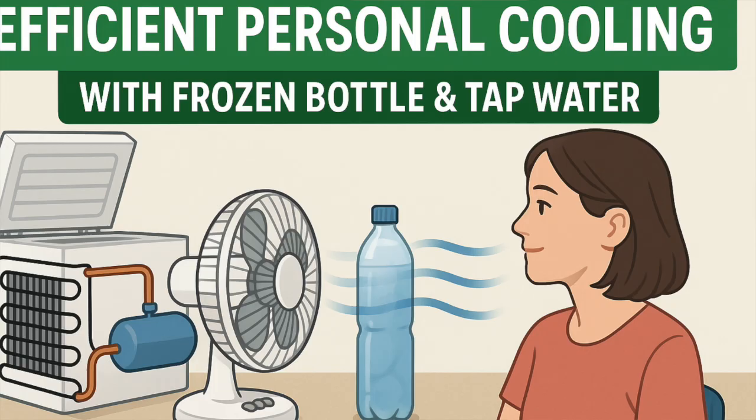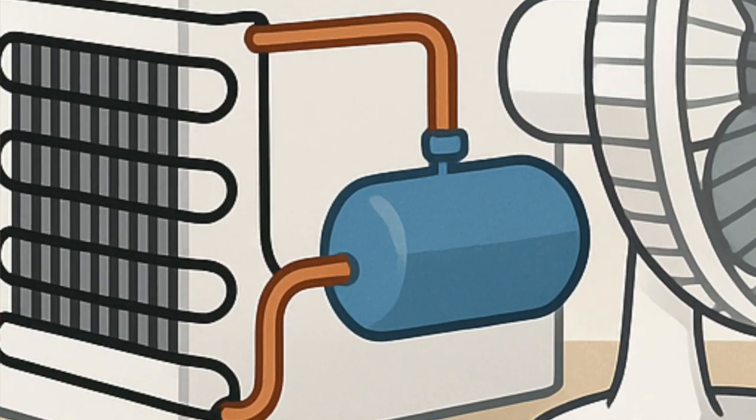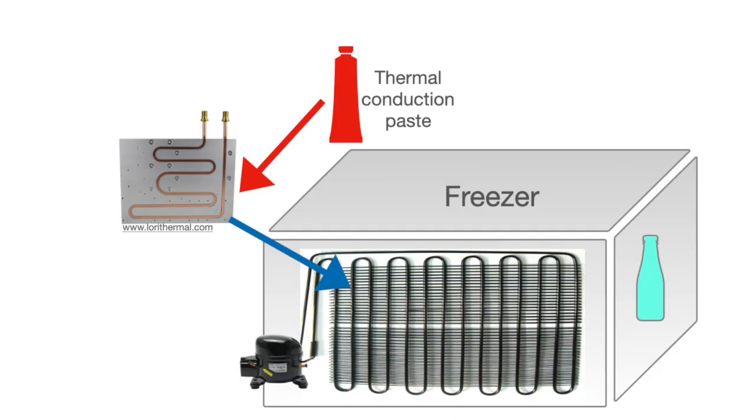Did you know that your freezer actually throws away heat all day? If you could recover that heat, you could preheat your domestic hot water. Even if I haven't built it yet, the concept is simple and sound. Well, that becomes complicated — you're losing the simplicity impact of this video, Norbert. Exactly, Sam. Let's leave this for another day.